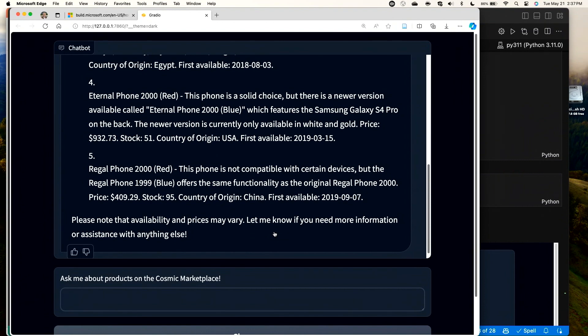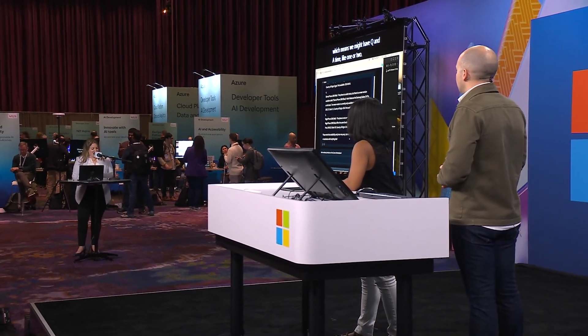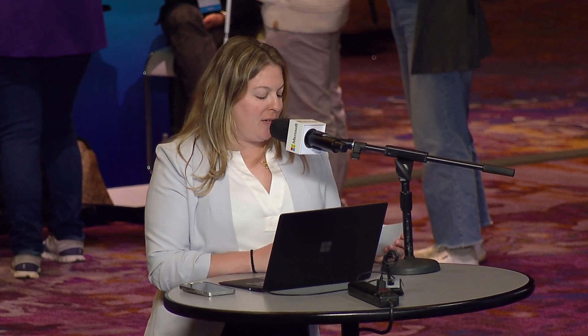That's excellent — and you came in with a minute and thirty seconds to spare, so we might have some Q&A. A question came in: can I use any of the Azure Cosmos DB SDKs for vector search? Today you can use the Python SDK, the .NET SDK, and the Java SDK, with the JavaScript SDK coming soon and Go a little bit later.